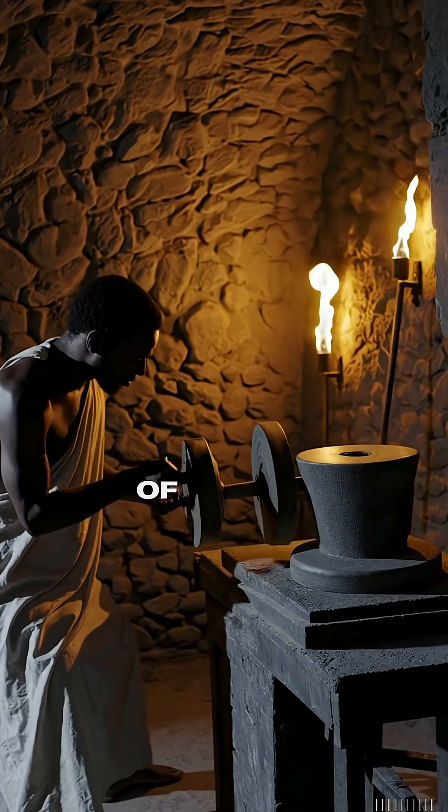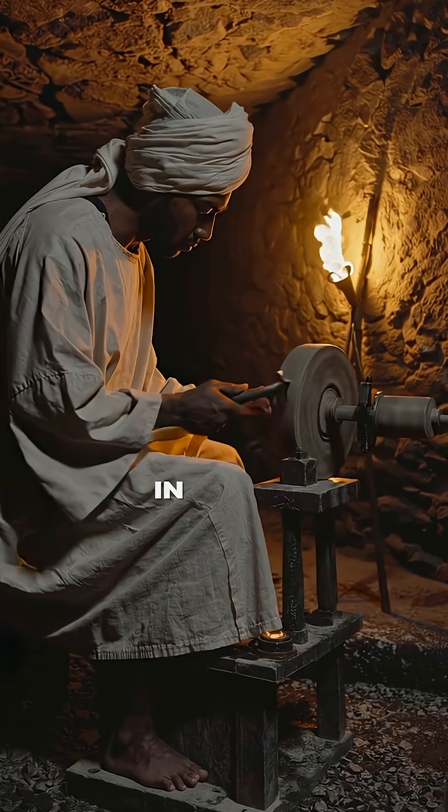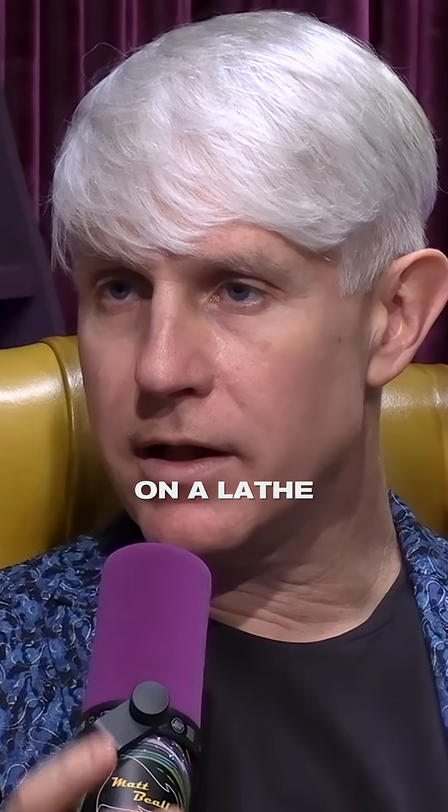What you and Max are attributing is evidence of a lathe existing 2,000 years before any recorded record of it in Egypt. That's a pretty big deal, in my opinion. It's a big deal, yeah — they were clearly turning these artifacts on a lathe.